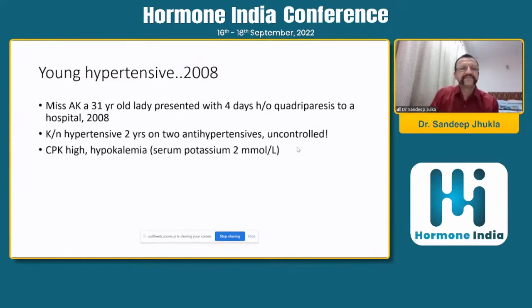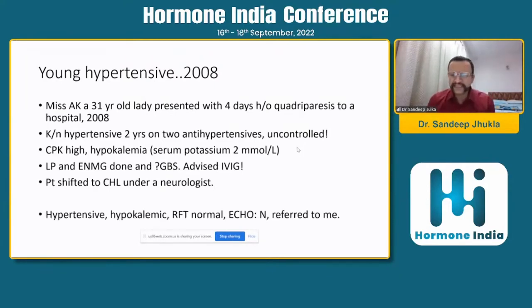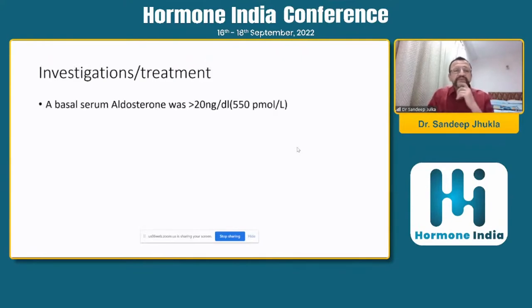CPK was high. She had quadriparesis, they did an LP, they did an EMG, and initially diagnosed her as GBS and wanted to give IVIG. Since the cost of IVIG was very high, she was shifted to our hospital under a neurologist. The neurologist called me because she was hypertensive and hypokalemic, and thought it could be something hormonal. We did a morning ATM aldosterone, which was high.